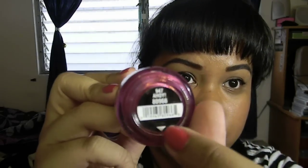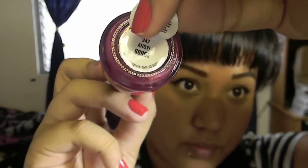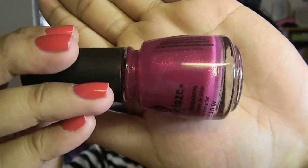Next from the bag is China Glaze 'Ahoy,' which is from a recent collection. I didn't know they started doing the peel-here thing now — China Glaze never used to do that before, but I love it. Ahoy is this really fuchsia color with a dual-chrome or glass-fleck of pinky-yellow. It's gorgeous.